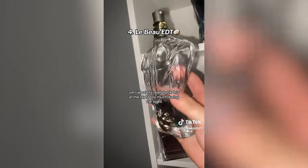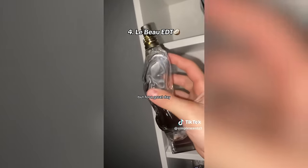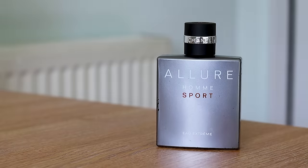At number four is LeBeau EDT — very fresh, coconut, sweet, a little bit of vanilla, absolutely amazing for a hot day, though probably not for nights. Out of the entire LeBeau line, I'd say the EDT is probably my least favorite — I'd give it about a 7 out of 10. It's versatile but a very simplistic scent — kind of a creamy coconut with tonka bean. I always refer to it as the poor man's Chanel Allure Sport Au Extrême. The other LeBeau flankers made the line more interesting.